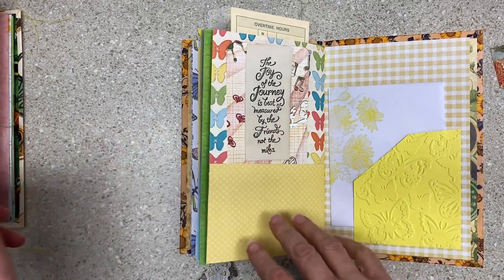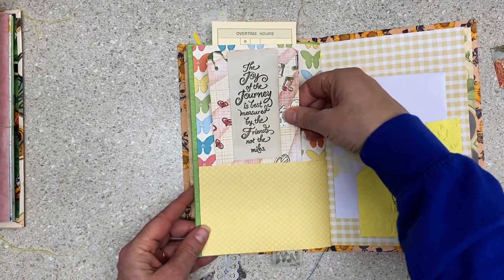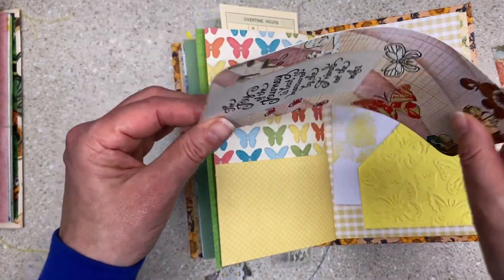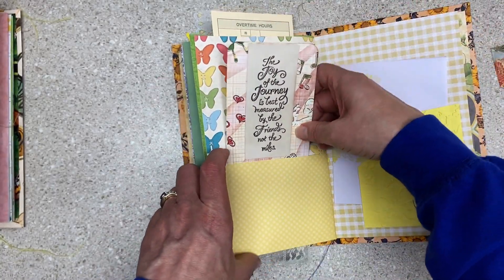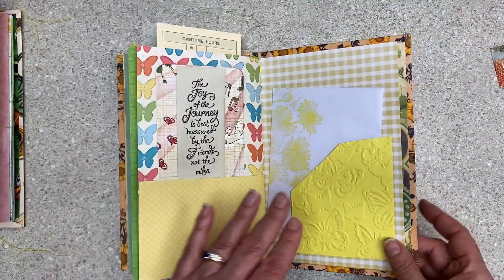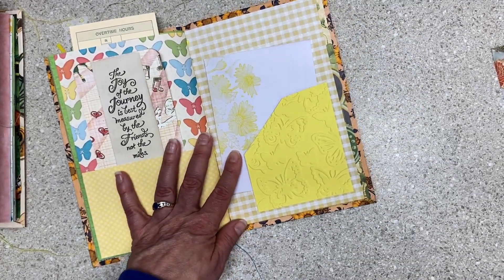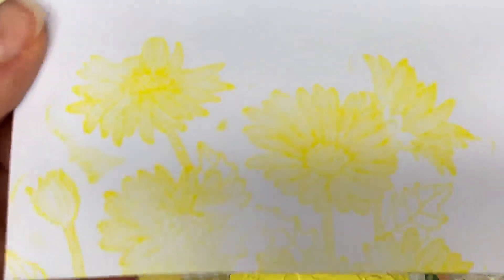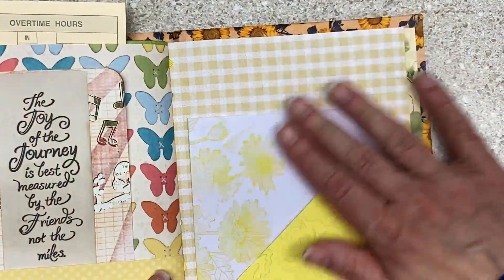Here's that same stamp that was in the front of the other one that I love. 'The joy of the journey is best measured by friends, not the miles.' And it's on a journaling card and then stamped on the back. Here I have an embossed pocket with butterflies on it — and I put in it this envelope that had yellow daisy stamped on it. I think this came in happy mail because I don't have that stamp or that ink, but I just thought it was fun here.